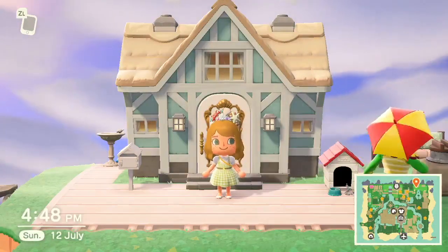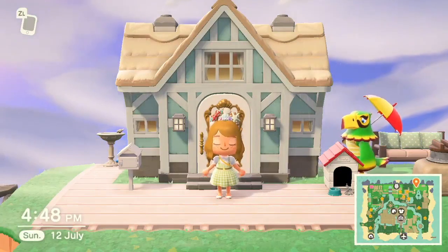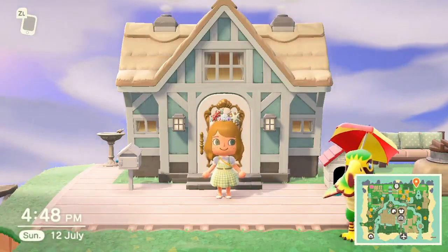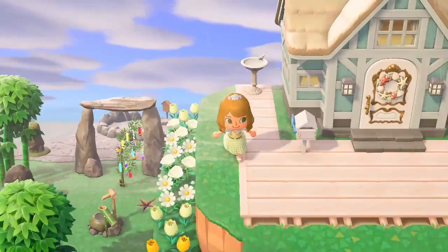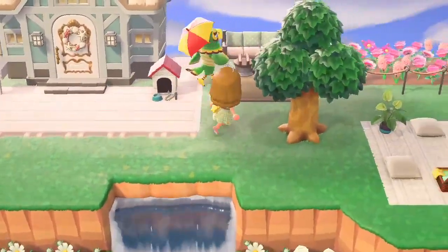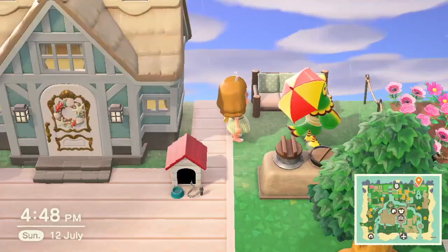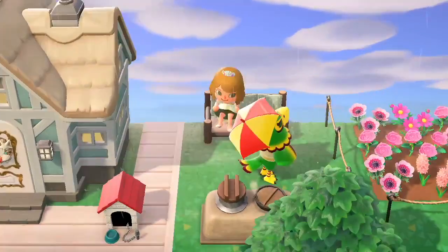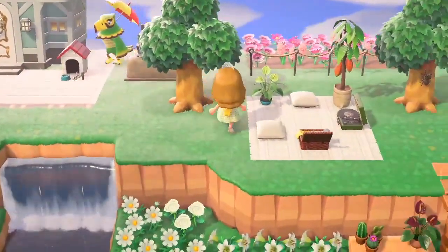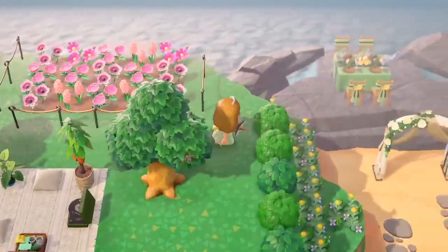It has like a beach cottage feel on the outside. Once I got the shell thing that goes on the door, I had to match it, so I have this little white decking outside and then my bird bath and my dog house. Then this is my front garden — I have a little sitting area and my little pink garden and my little picnic area, which I think is so cute. Ignore that fossil there.